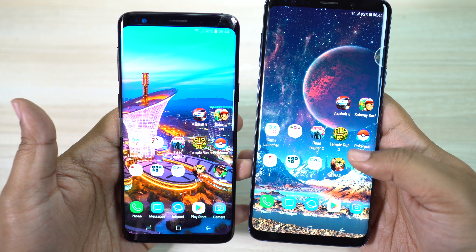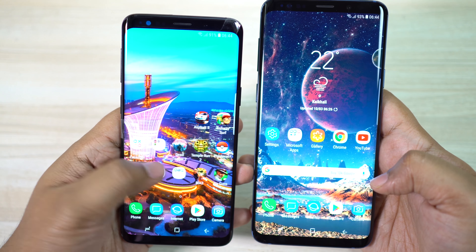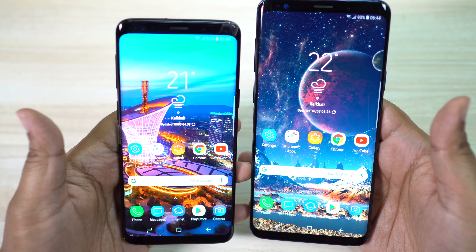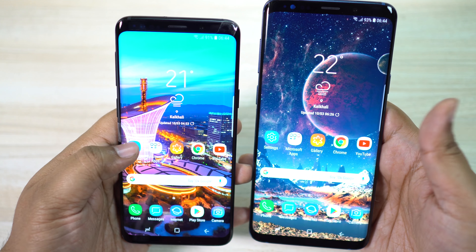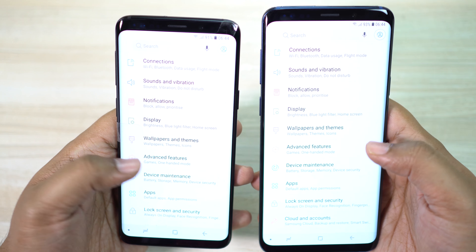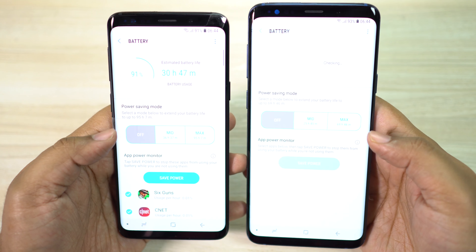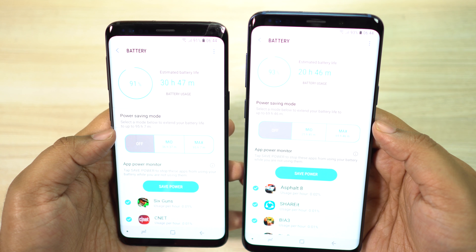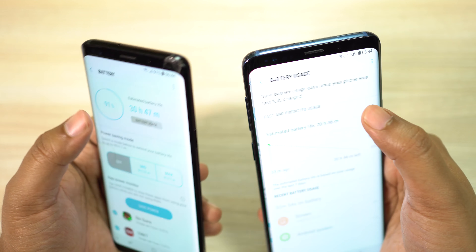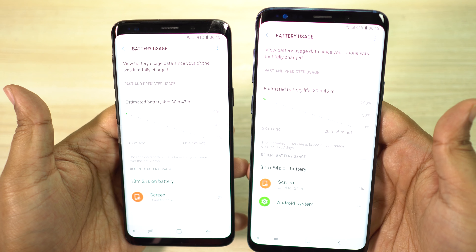Now the bigger Galaxy S9 Plus could accommodate a bigger battery — 3500 mAh lithium-ion versus 3000 mAh battery inside S9. I have found that the battery backup of S9 Plus is somewhat better than S9 despite having a bigger display. So if you are paying extra, you are also getting a little bit of extra juice. So it's another important factor we need to consider.